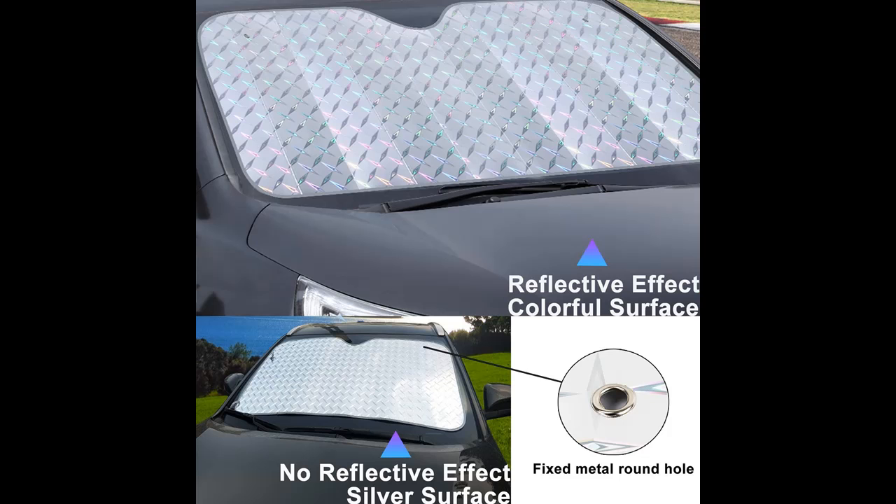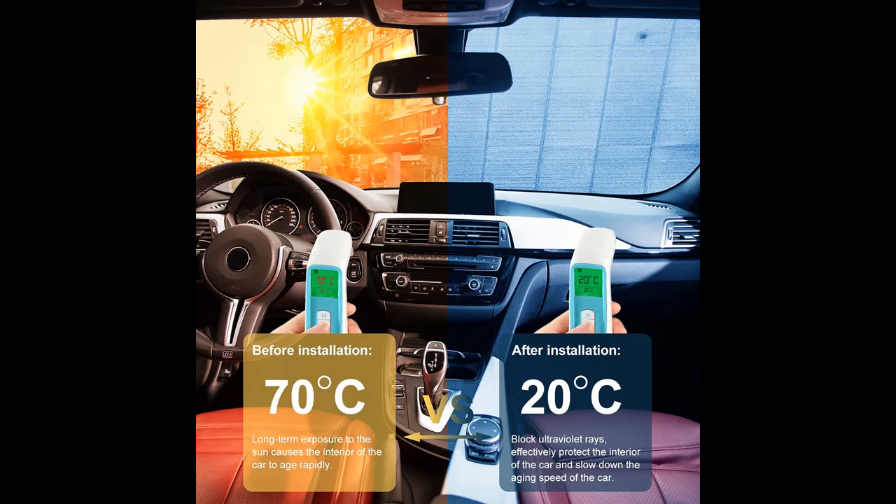This product is a great way to keep your car cool in the summer and protect the car from the sun's harmful rays. The surface of the car sunshade windshield is made of laser-reflective material, which strongly reflects the ultraviolet rays of the sun, isolates the conduction of thermal energy, and reduces the temperature inside the car.